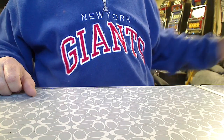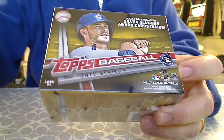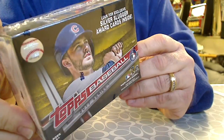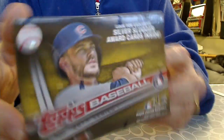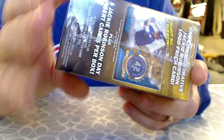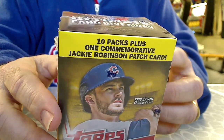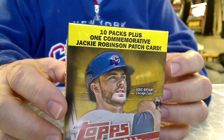Alright, back again. Got a box break I'm going to do. Picked up one of these new retail blaster boxes — 2017 Topps Baseball Series 1. New season's out. This one's from Walmart. You got 10 packs and a commemorative Jackie Robinson card.